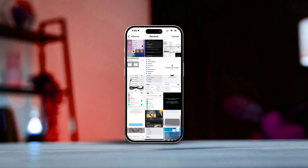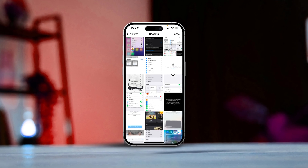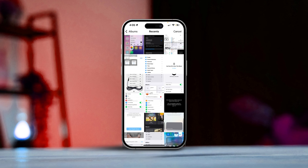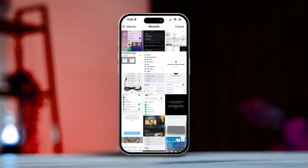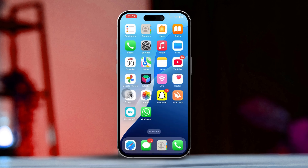Hey there, are you having trouble finding your saved WhatsApp photos in your iPhone's gallery? Don't worry, you're not alone. This is a common issue that can usually be traced back to settings or permissions. In this guide, I'll walk you through some effective solutions to help get those WhatsApp photos showing up in your gallery again. So let's dive right in.